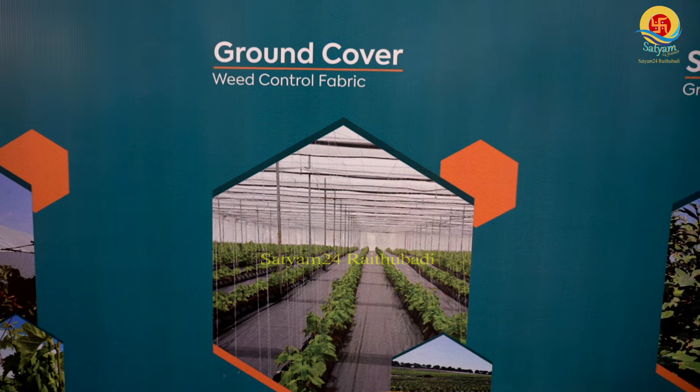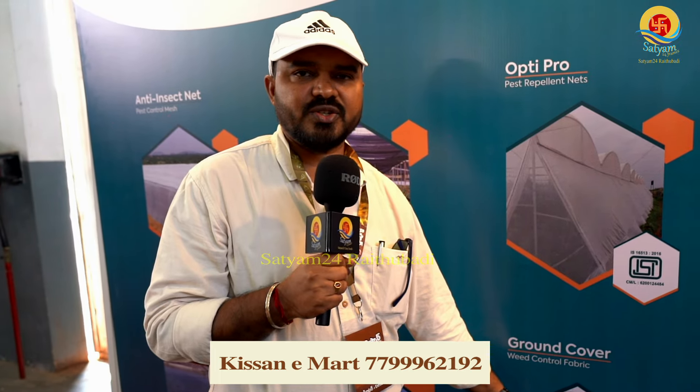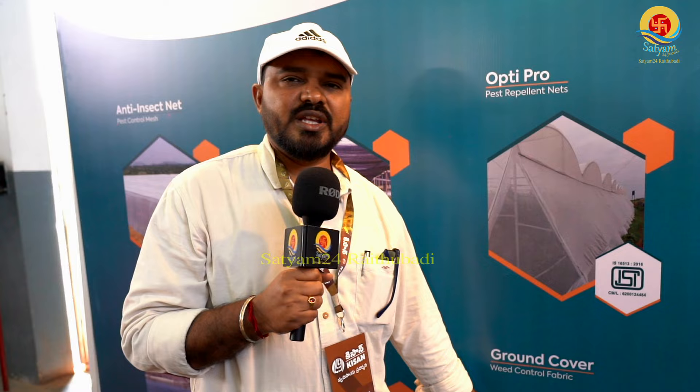This is a ground cover. There are many extensive requirements. We have significant investment for the harvest. The cost is around 40,000 to 80,000 depending on the crop and spacing. We have a warranty of 5 years for this weed mat. It lasts for almost 10 years in cultivation, especially for vegetable crops and high value crops. This is the best solution for weed mat.